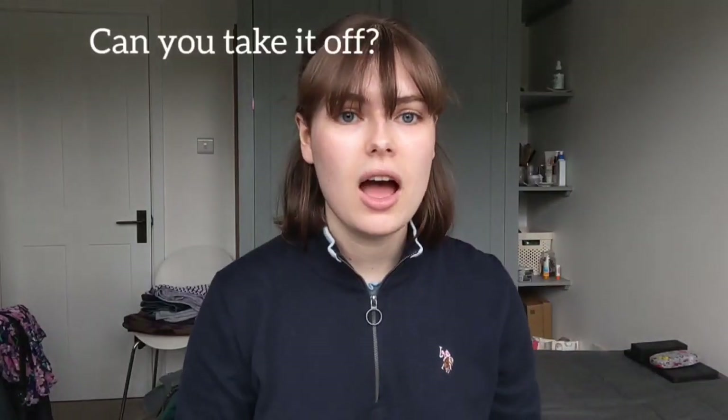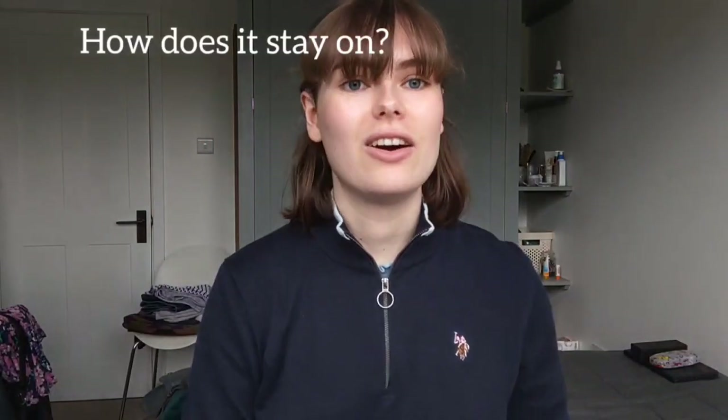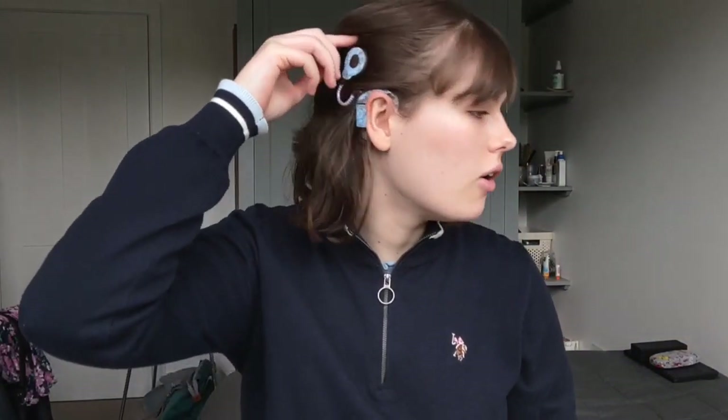Can you take it off? The external part — yes, I can just take it off. It's caught in my hair but I can take it off and put it back on very easily. How does it stay on? Behind my ear it hooks over, and there's a magnet on the coil, and the actual implant inside is magnetic, so it's just a magnet that sticks on.